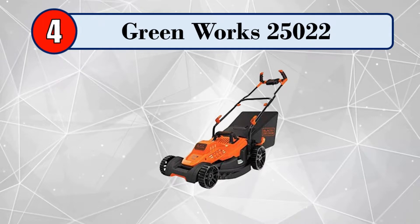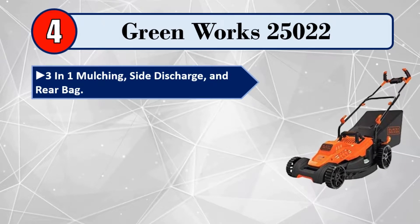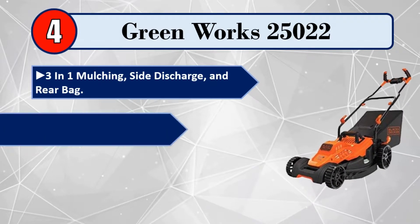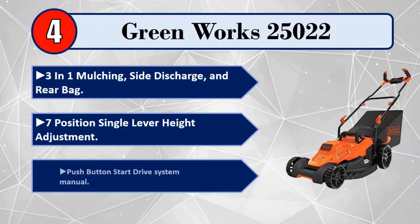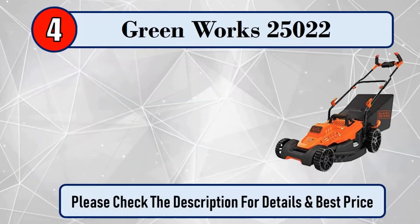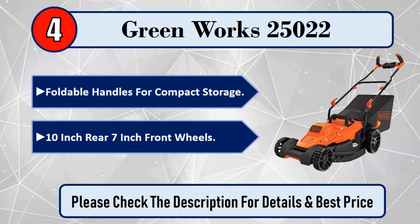Number 4: Greenworks 25,022. 3-in-1 mulching, side discharge, and rear bag. 7-position single lever height adjustment. Push button start, drive system manual. Foldable handles for compact storage. 10-inch rear and 7-inch front wheels. Please check the description for details and best price.